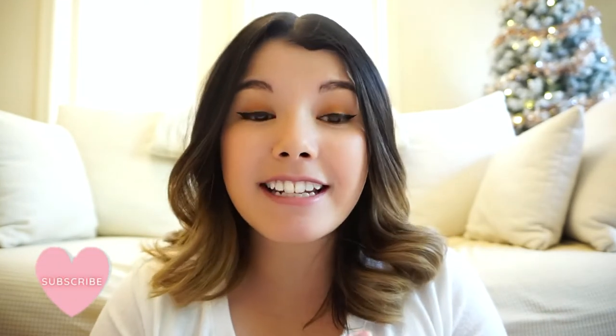Hey everyone, welcome back to my channel. Today I'm going to be doing a favorites video — I haven't done one of these before, so welcome to my very first favorites video for April of 2022. If you haven't already, feel free to rate, comment, and subscribe. I also want to say that it's a really busy day outside, so I apologize if you hear a lot of noise. I live by a really busy street, so I'm going to try to talk a little bit louder.